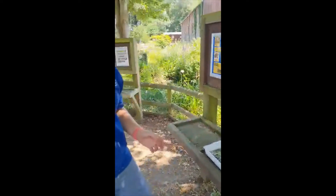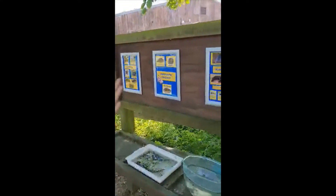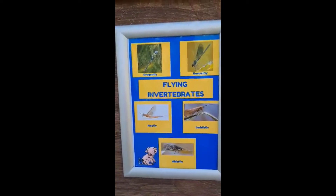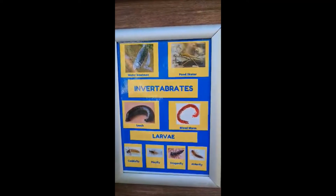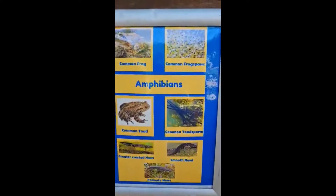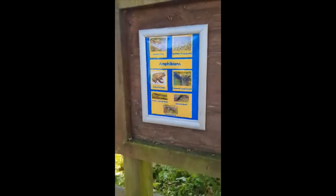Over here we've got what we just found in our tray, and all the different types of animals we can find in our pond. We've got lots of different classifications: flying invertebrates, invertebrates and larvae — these guys will grow up to become the flying invertebrates — freshwater molluscs, and amphibians with their frog spawn. We haven't got any frog spawn at the moment as it's the wrong time of year.